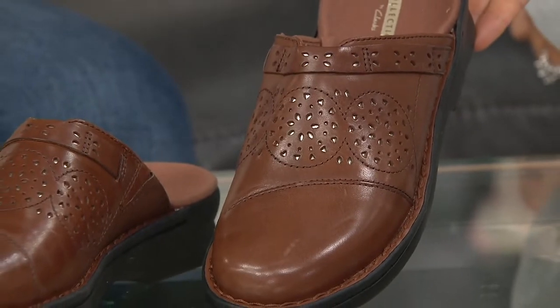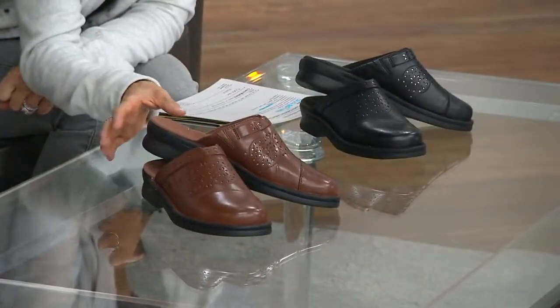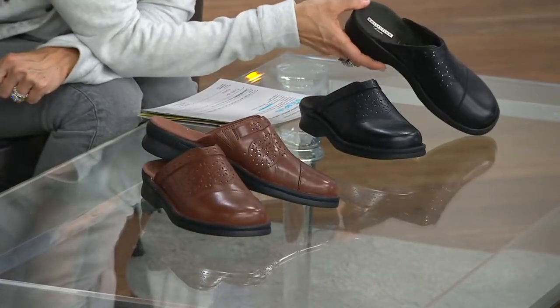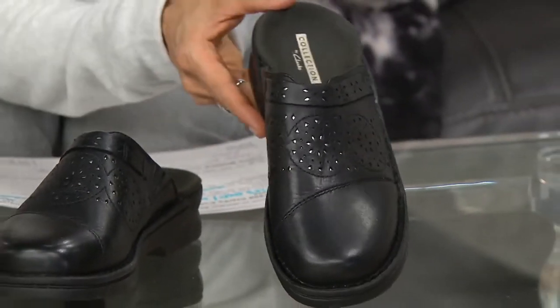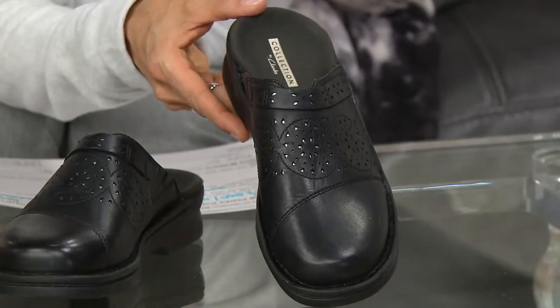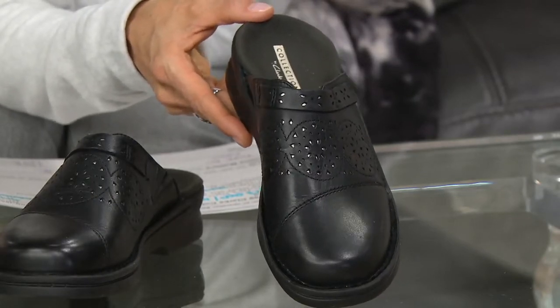You're looking at dark tan right now. Hop on over next door and I'll show you black. Not only do we have medium and wide widths, but we have a nice variety of sizes from 5 through 12 with whole and half sizes in between.